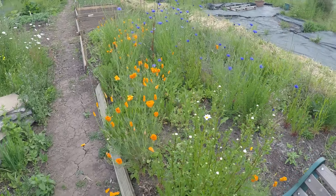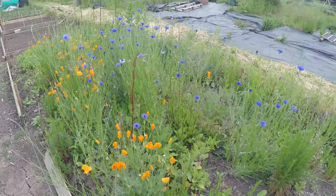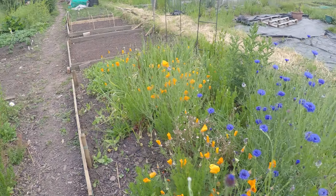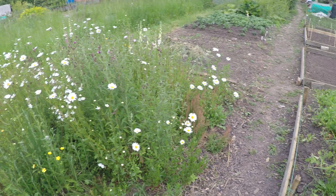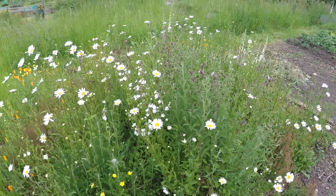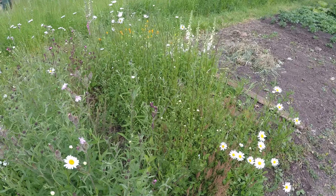We've still got some poppies and cornflowers in full bloom, some daisies and something else that I don't know what it is.